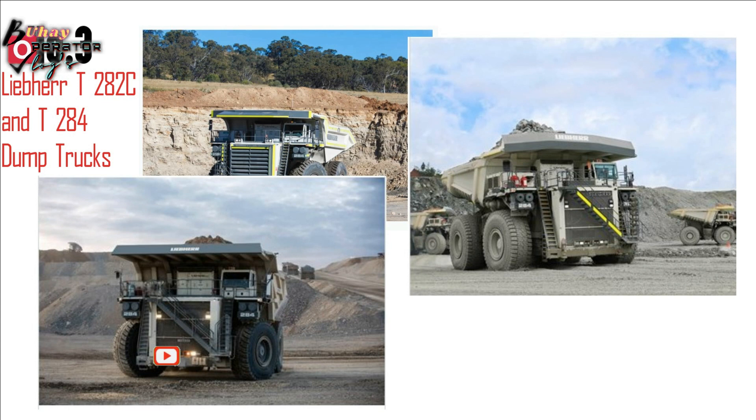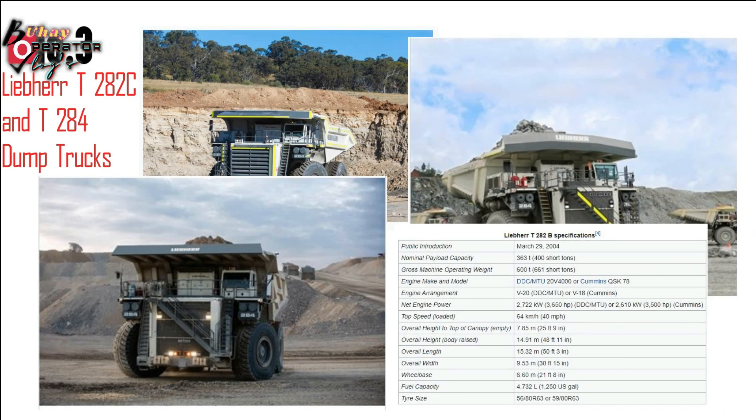Overall height to top of canopy, empty: 7.85 m (25 feet 9 in). Wheelbase: 6.60 m (21 feet 8 in). Fuel capacity: 4,732 L (1,250 U.S. gal). Tire size: 56/80 R63 or 59/80 R63.